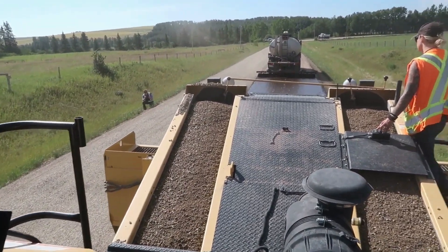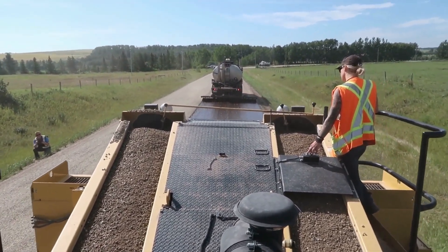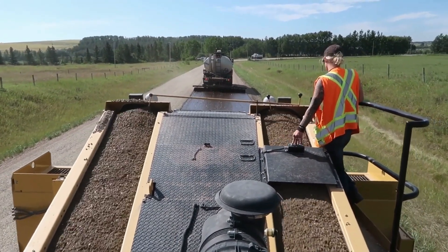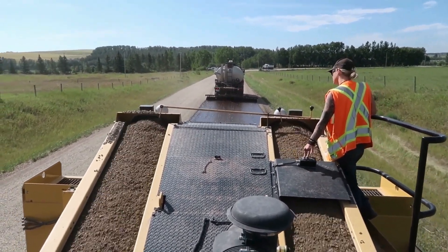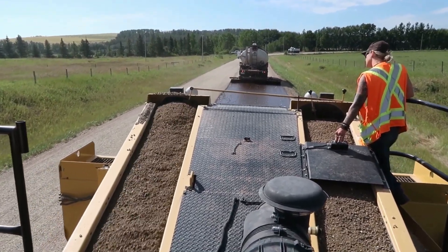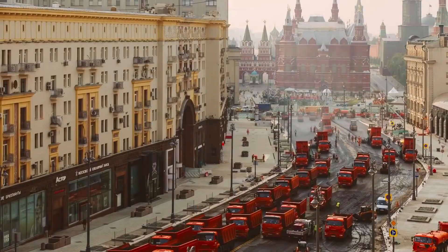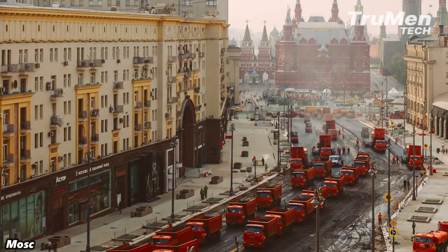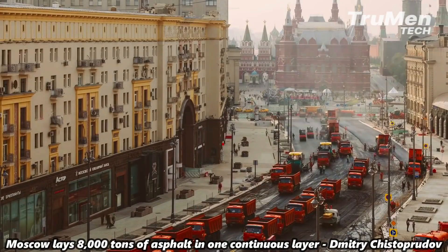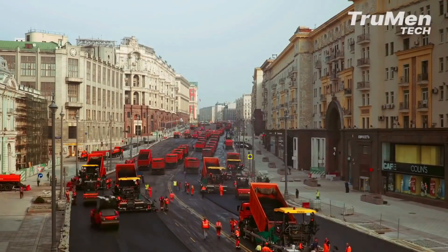Prepare to be amazed as we introduce you to the world's largest chip spreader. This colossal machine is responsible for evenly distributing the stone chips onto the freshly laid asphalt, providing the distinctive Chip Seal texture. With its impressive size and advanced mechanisms, this machine ensures an even distribution of stone chips, enhancing the longevity and durability of Chip Seal roads.